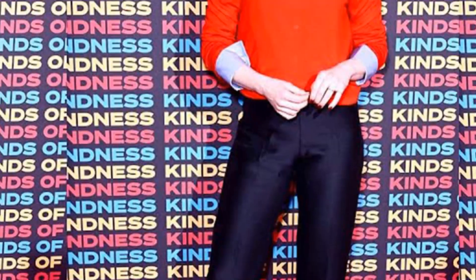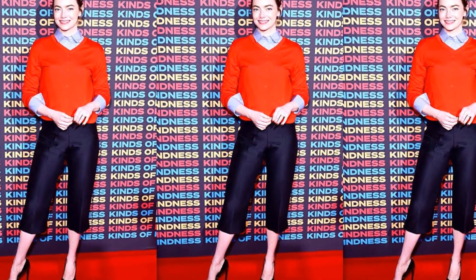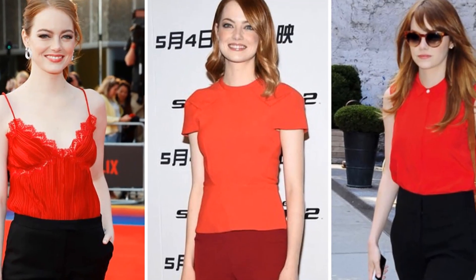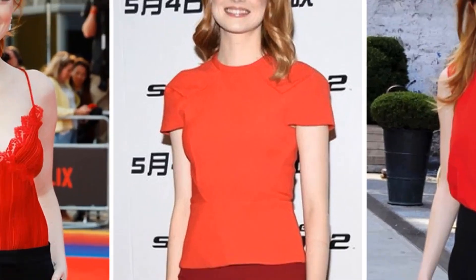Emma just wore the capri pants trend in the most elegant way possible. For anyone who's a bit intimidated by capri pants, I can assure you that you're not alone. I am also someone who is admittedly having trouble wrapping my head around the trend that I last wore approximately 20 years ago. The capri pant outfits I wore back then are not ones I'd wear now, so I've been on the hunt for styling inspiration — and Emma Stone just provided it.